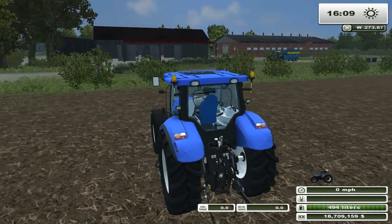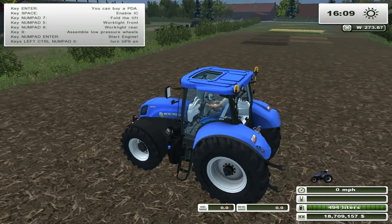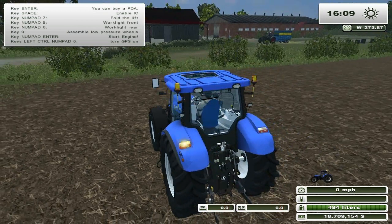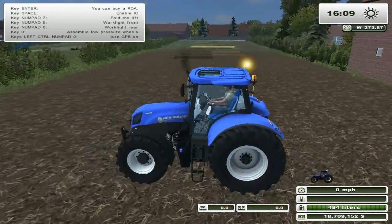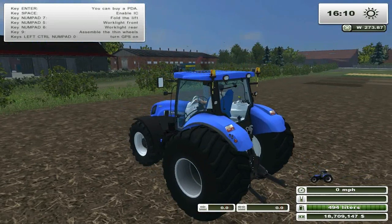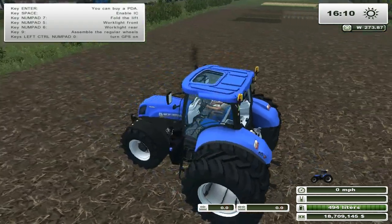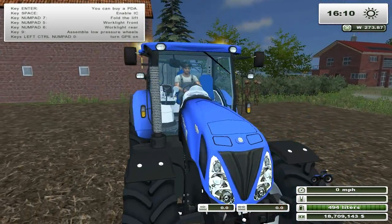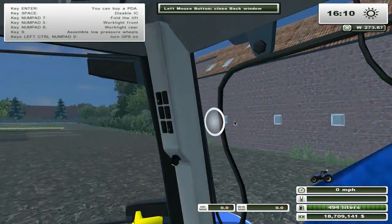So what features do we get? We can fold the front linkage away, put our lights, beacons, barn indicators. We can also configure the low pressure tires and wheels — 20 front, 20 back. And there's a back window option as well.